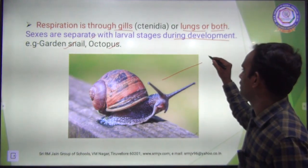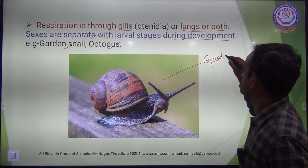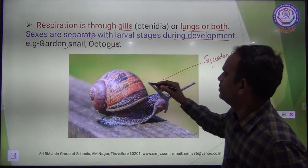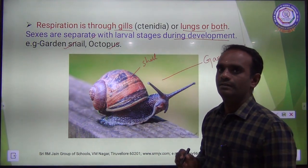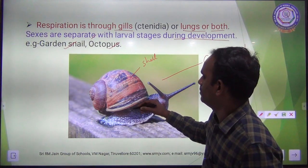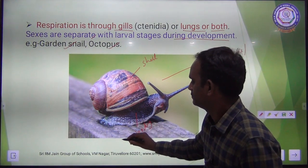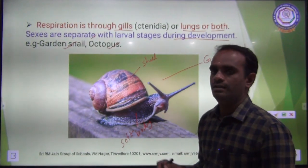Here you can see a garden snail — the outside hard shell is separate from the soft body inside.